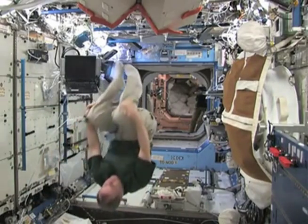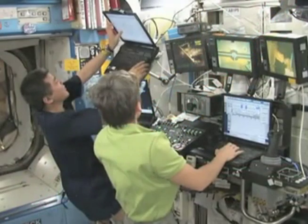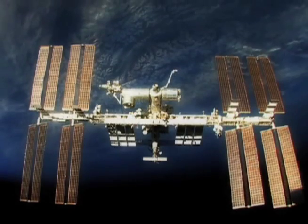It looks like fun to float around effortlessly in space, but over a long period of time, your bones and muscles would start to weaken from lack of resistance. So what do astronauts do to stay healthy and strong during the long visits to the International Space Station?